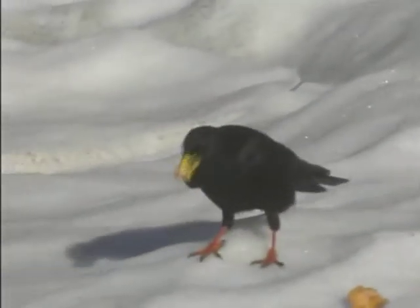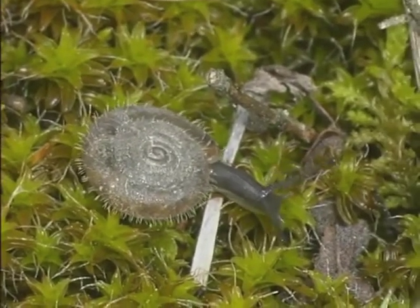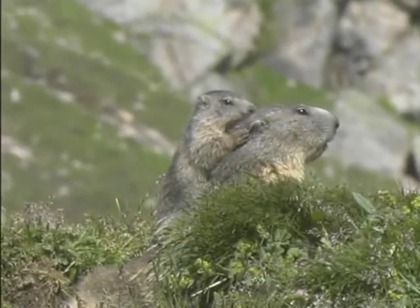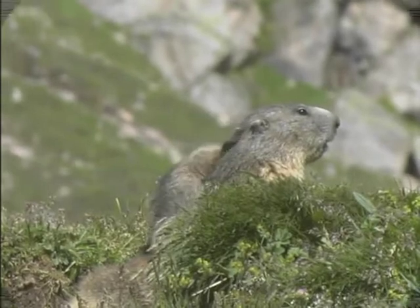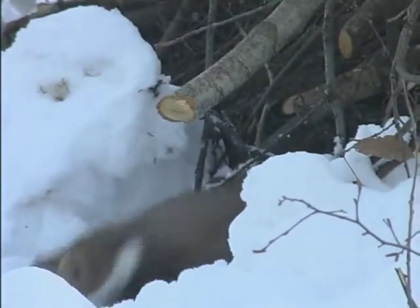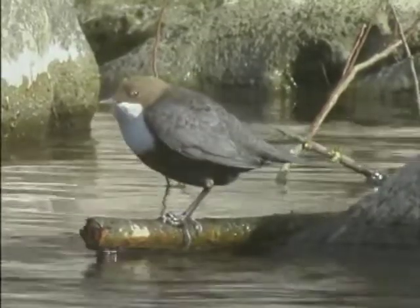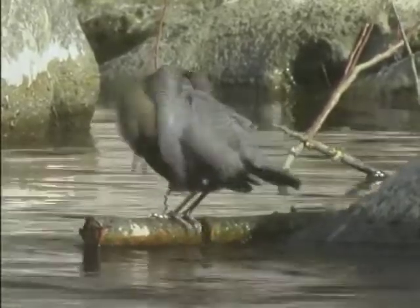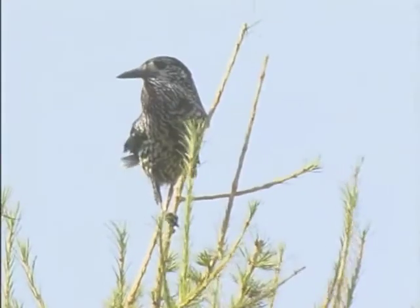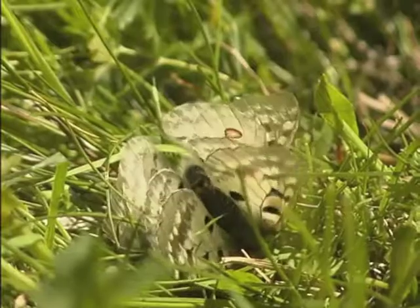Il gracchio alpino: arriva spesso quando si mangia, sia d'inverno che d'estate. L'elicodonta obvoluta e tutte le chiocciole. La marmotta — un insolito quadretto familiare. La martora. E la faina. Il merlo acquaiolo: uno dei miei animali preferiti. Il merlo dal collare. La nocciolaia. Il parnassius apollo, qui in fase di accoppiamento, e tutte le farfalle.